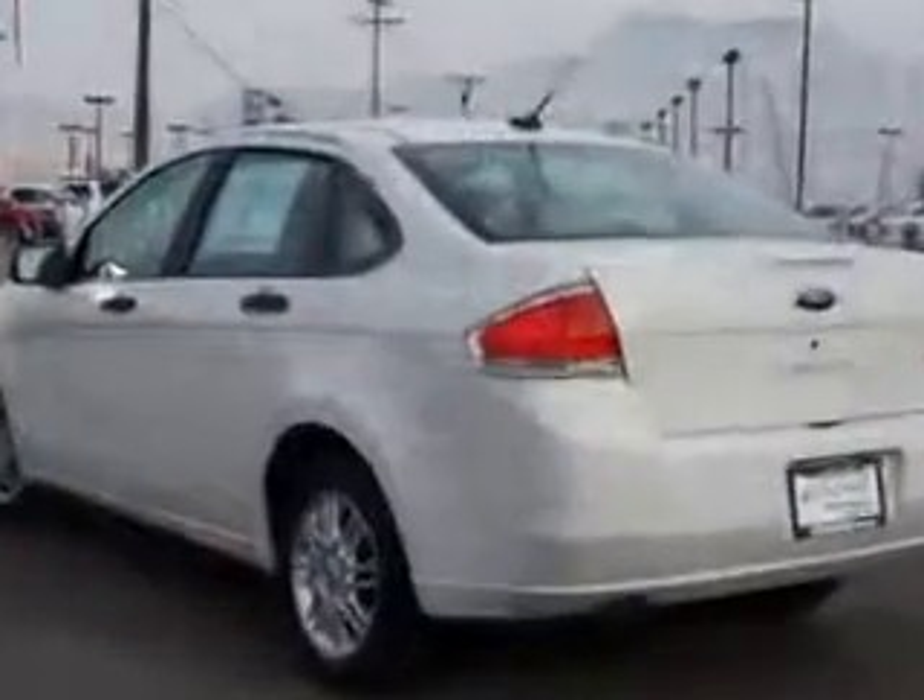Enjoy this great car with features like beverage holders, side airbag system, privacy glass, intermittent wipers, 3-point rear seatbelts, and much more.